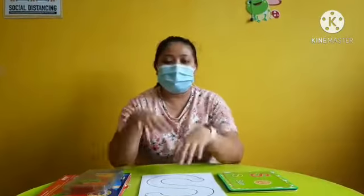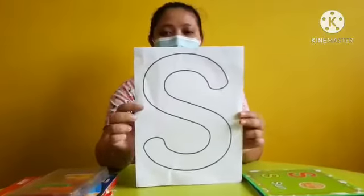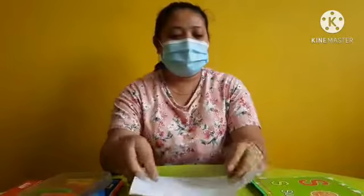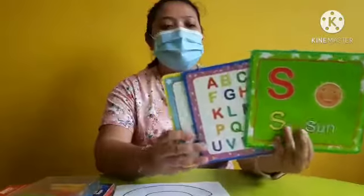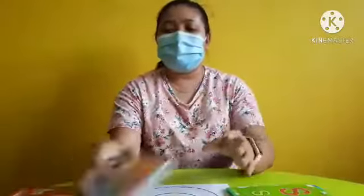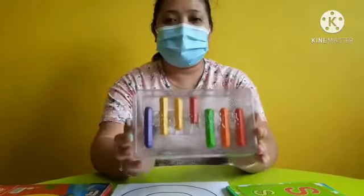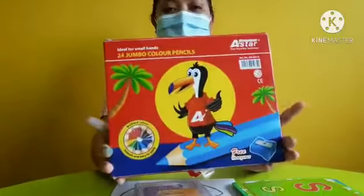Today our subject is Alphabet. We learned a new letter for today, which is letter S. This is letter S. I have three flashcards here. This is our flashcard for today. And I have crayon. And if you don't have crayon at your home, you can use your colored pencils. This is colored pencils.